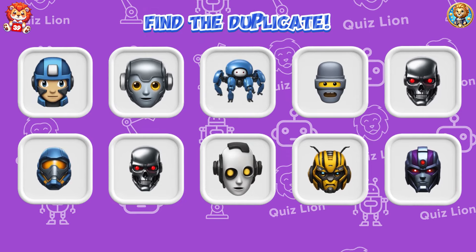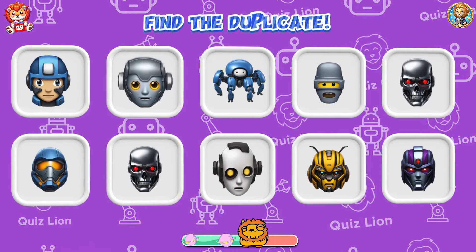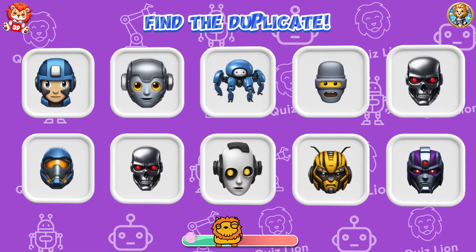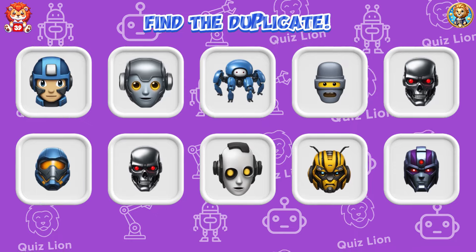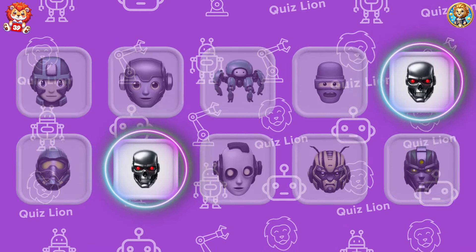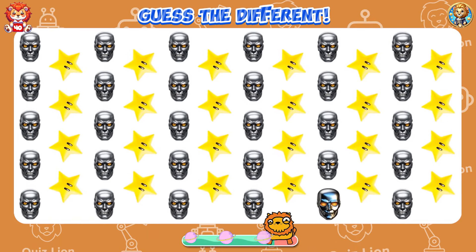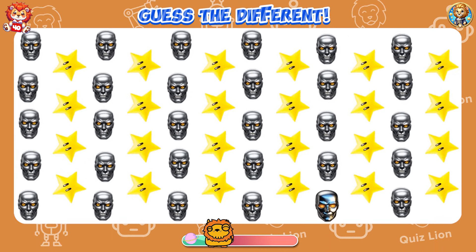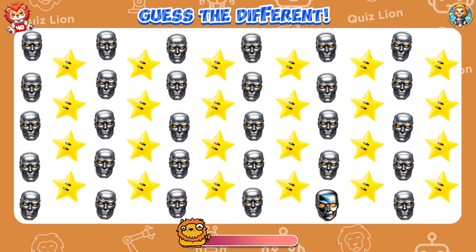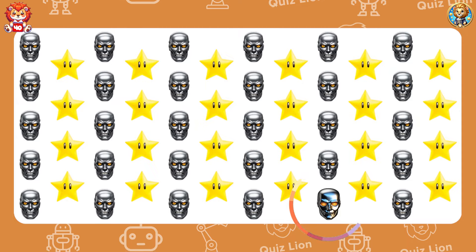Find the duplicate. The red-eyed robot is duplicated. Guess the different. Sometimes success comes from the small steps you don't even notice.